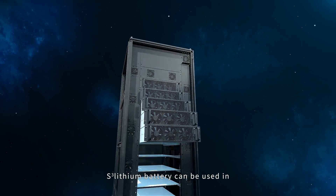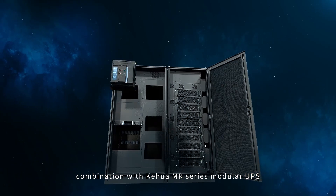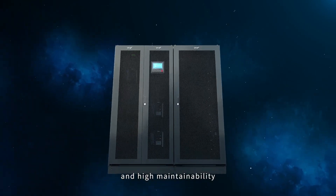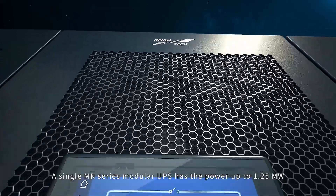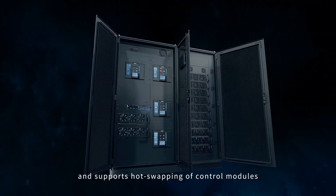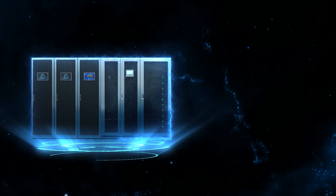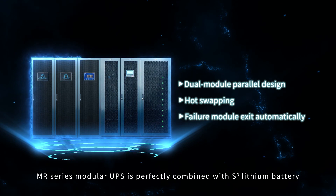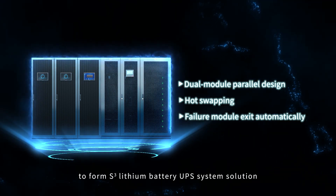S-Cube lithium battery can be used in combination with the Kehua MR-series modular UPS to perfectly integrate high reliability and high maintainability. A single MR-series modular UPS has power up to 1.25 MW and supports hot swapping of control modules, bypass modules, and power modules. The MR-series modular UPS is perfectly combined with S-Cube lithium battery to form the S-Cube lithium battery UPS system solution.